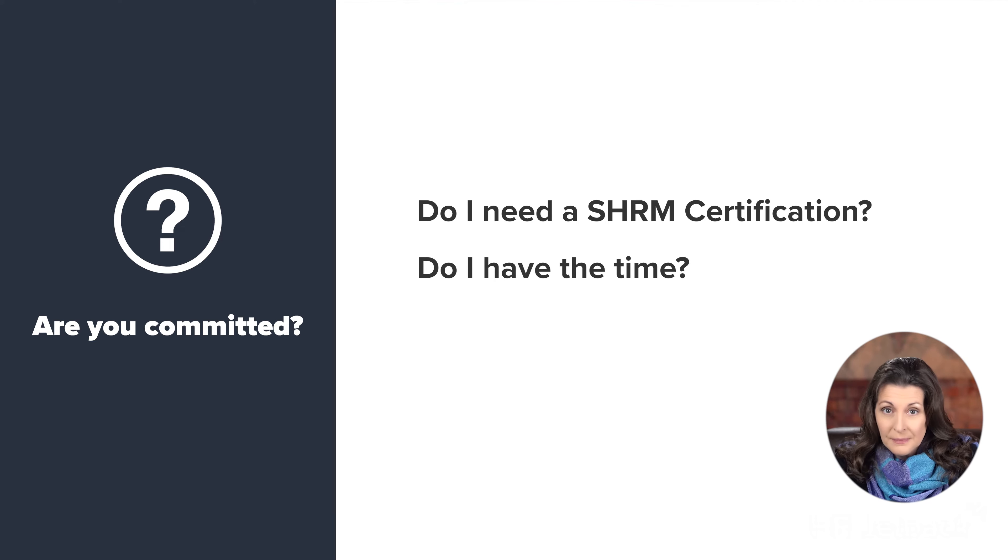Question number two: do I have the time? Be ready to commit at least 80 to 100 plus hours over 12 plus weeks to this journey. Without that commitment, you will find yourself cramming the last week before the exam. Cramming won't work. The time commitment depends on your experience, but even if you are an incredible HR professional with years of experience, you must put the time in. Where you invest your time may include reading, going over practice questions, reviewing flashcards, participating in a study group, and attending class. Using a timeline will help.